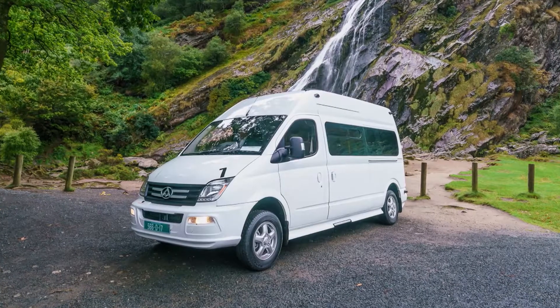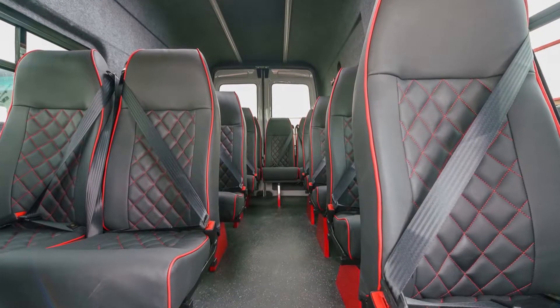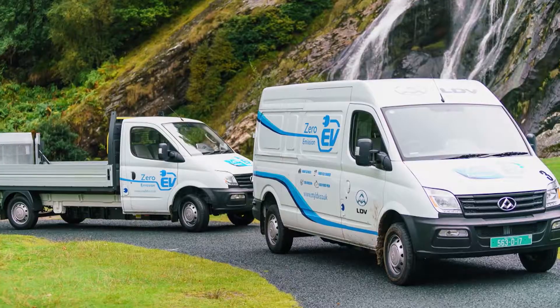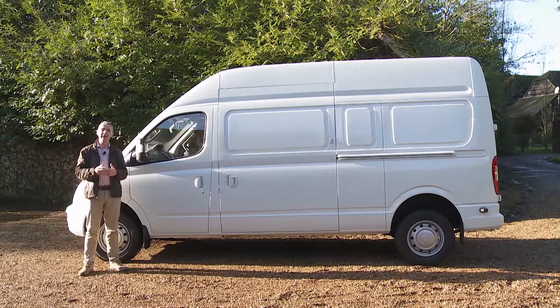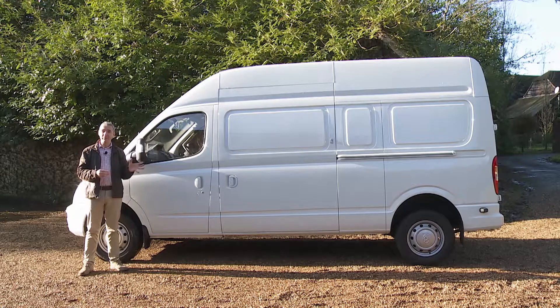LDV is also targeting the people-carrying market with a seated 15-seater minibus variant based on the long wheelbase high roof panel van, costing from just over £32,000. The electric EV80 takes quite a price jump, pitched from around £62,000 for a long wheelbase panel van or from around £58,000 for a chassis cab variant. However, a plug-in government grant will shave £8,000 from those figures, and running costs are massively lower — LDV reckons this will actually make an EV80 slightly cheaper to run than its diesel equivalent for an urban operator over a five-year period.